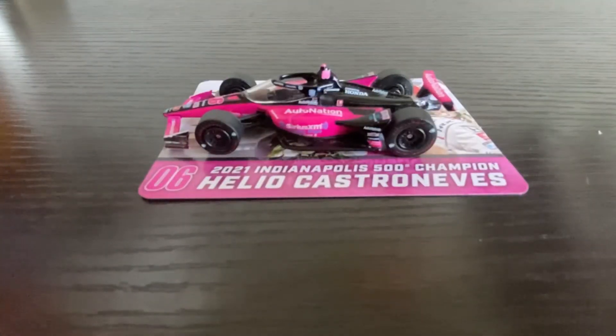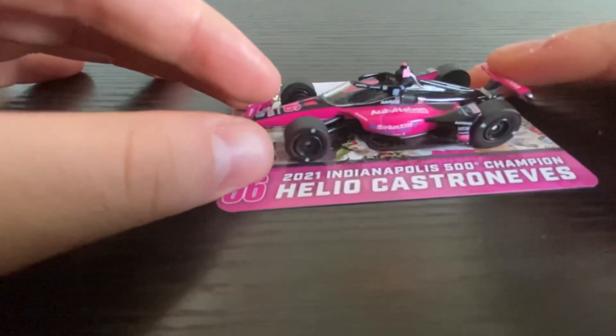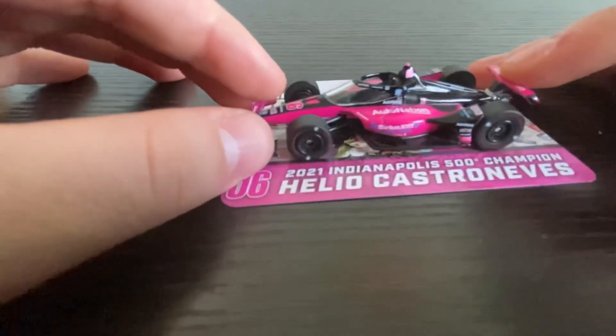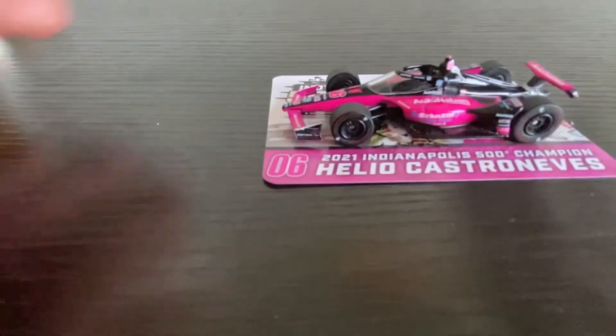That concludes this first die-cast review of the 2021 Indy 500 winners car. I hope you enjoyed it. If you did, please hit the like button, subscribe to the channel for more die-cast review videos, news updates, and racing clips, and share the video with your friends. I'll see you in the next video — bye!